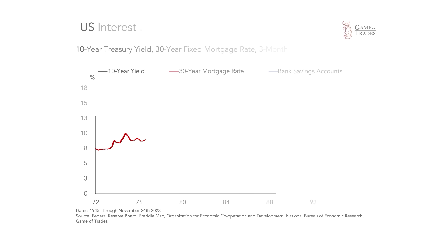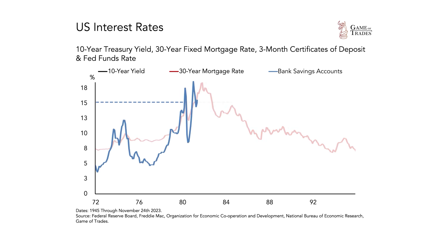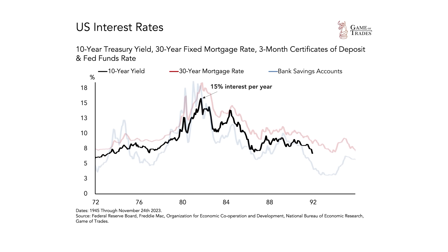In 1984, the interest rate on a 30-year mortgage was around 15%, and bank savings accounts also yielded over 15%. You could guarantee that you would be paid 15% interest per year every single year for the next 10 years. That was the 10-year yield.